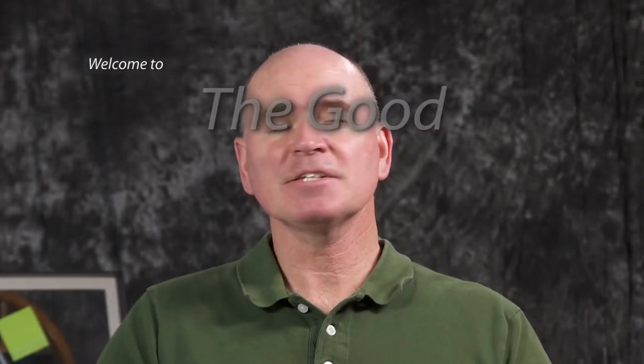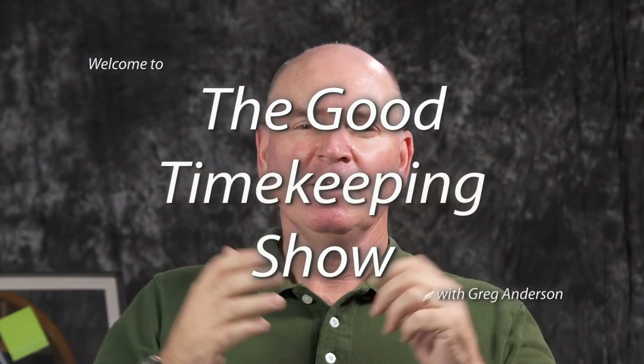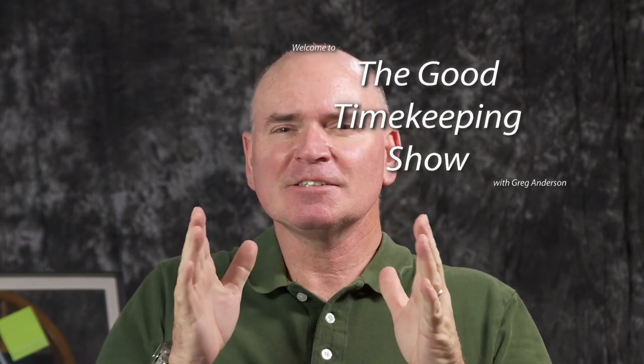Hi again, everybody. My name is Greg Anderson, and this is the Good Timekeeping Show with Greg Anderson. I wanted to talk about the marvels of quartz accuracy when it comes to timekeeping — I'm just amazed at what I've been contemplating lately.